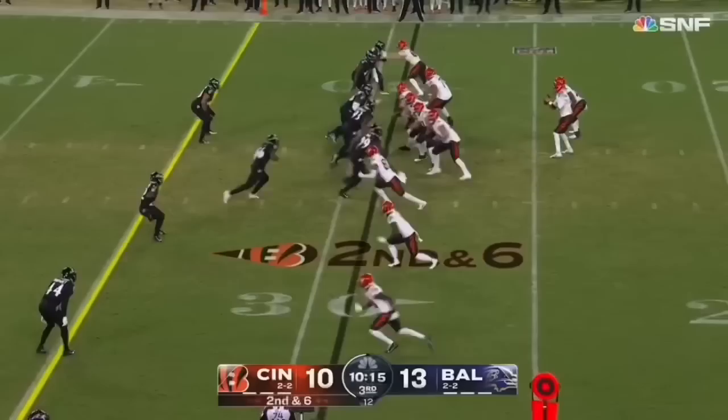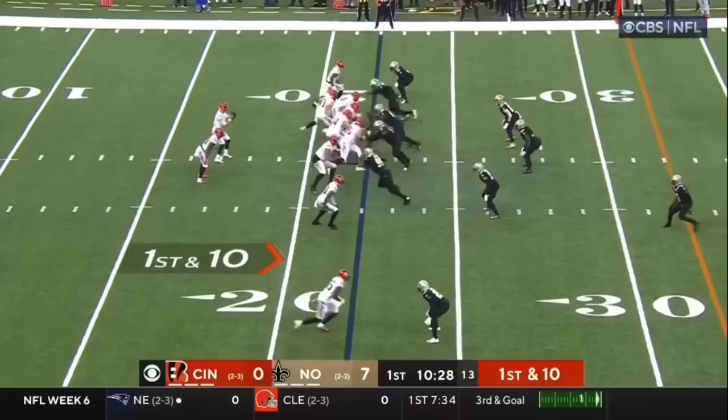Welcome back to Baltimore. Quick, back shoulder to the tight end. Hurst brings it in working on Marcus Peters.